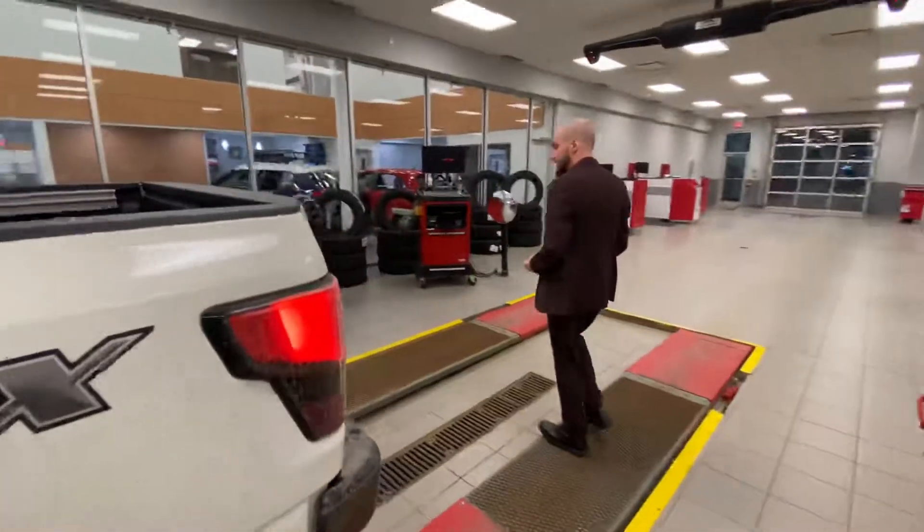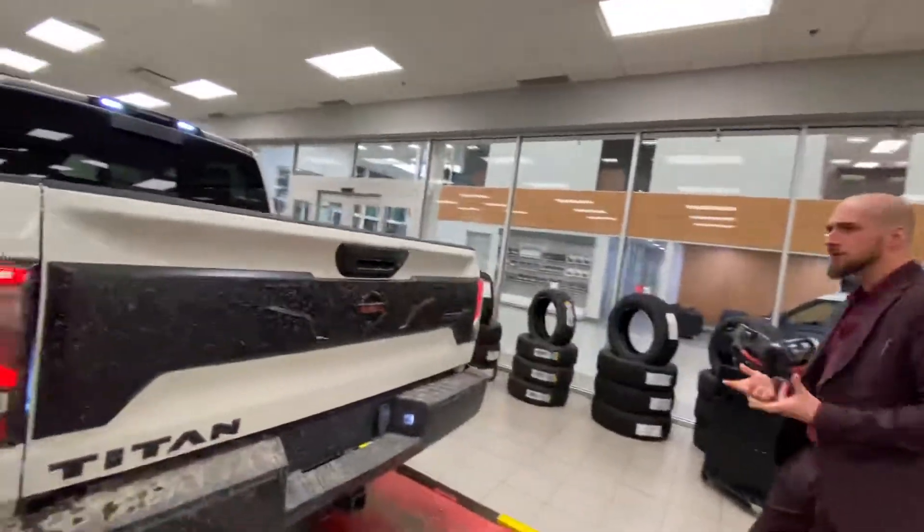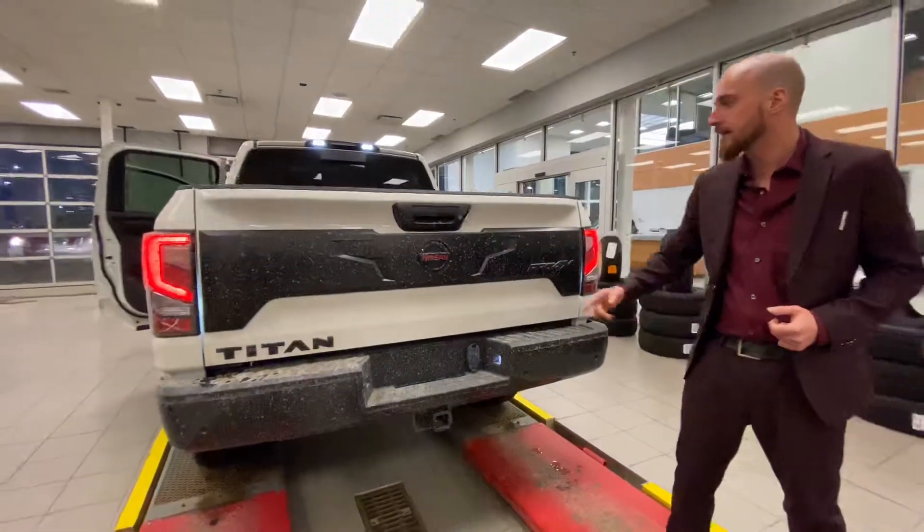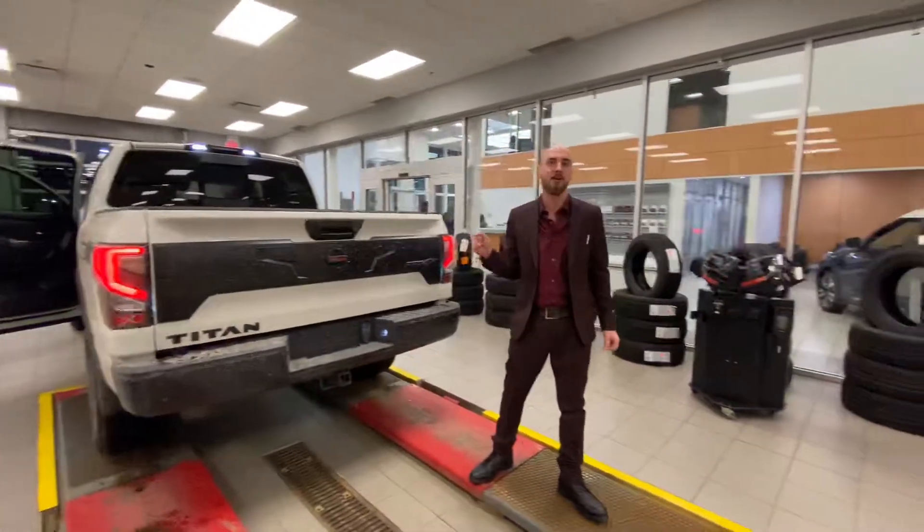Coming around to the back — it just came off the truck so it was a little bit dirty — but we can see that beautiful black and white contrast back there with the red in the Nissan badge.